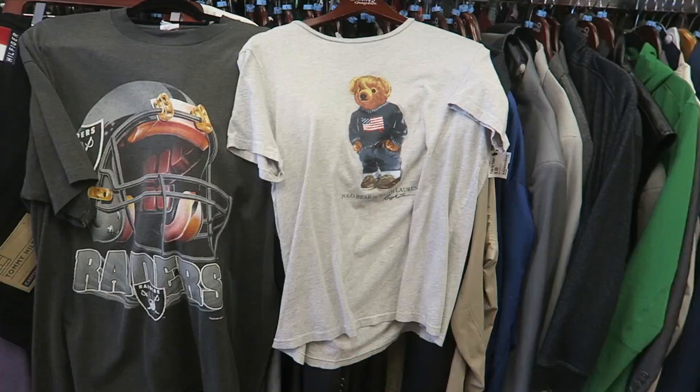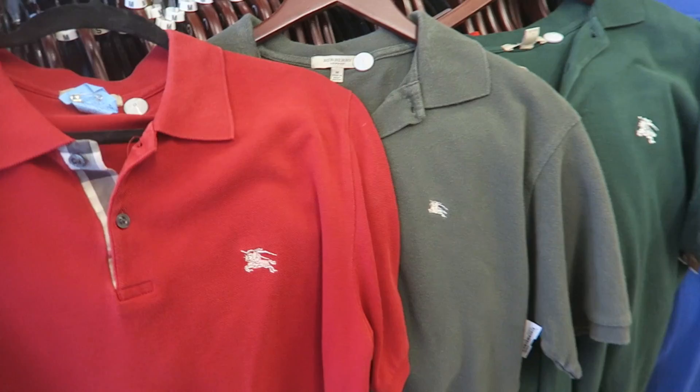Look at all these Burberry polos — oh my god, guys! That was a success. We literally got like 10 Burberry pieces all from one store and a polo bear shirt. It's just insane. Now we're going to go home and check on the tie-dye shirts.